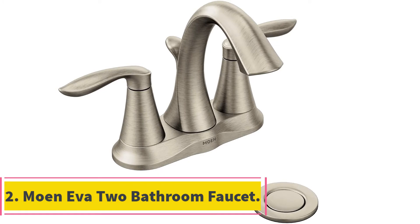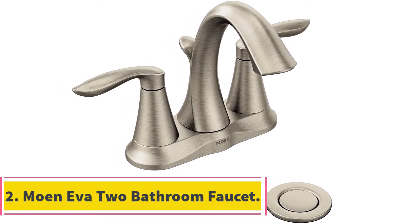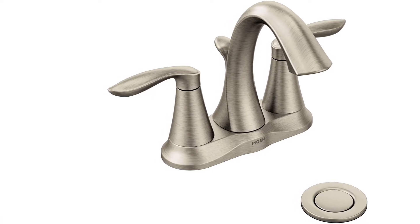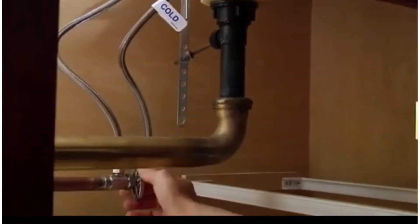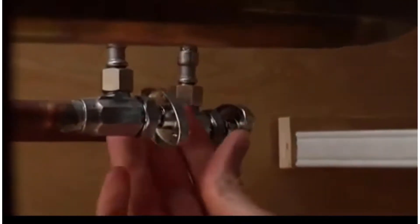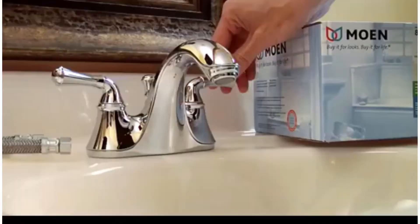At number 2, Moen EVA 2 bathroom faucet. The 6410BN EVA center set bathroom faucet offers you an elegant and transitional design that will give your home a relic touch. The unit features sophisticated, tapered lines to deliver an appearance that will never go out of style.